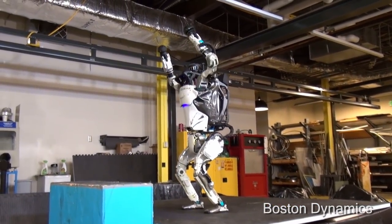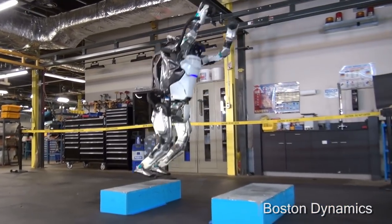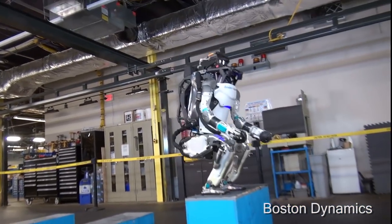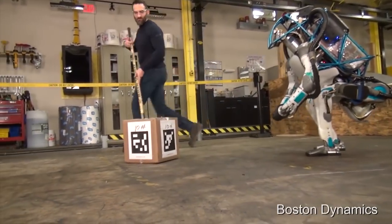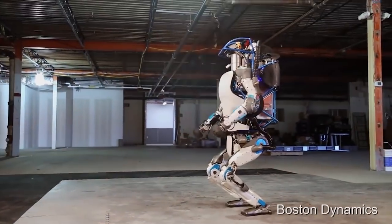For this latest parkour-type behavior, the control software uses the arms, legs, and torso to manage energy. Atlas also has a novel visual sensing system to judge each leap. Although these behaviors are not achieved for all trials, the demonstrations serve as an inspiration for what robots can do in the near future.